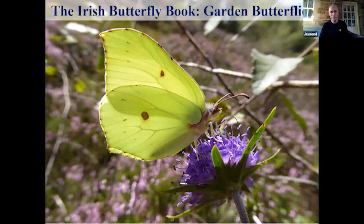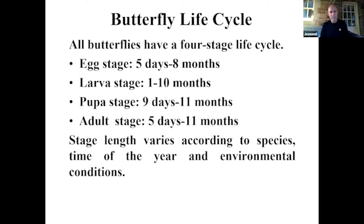Butterfly life cycles. All butterflies have a four-stage life cycle: the egg stage, which depending on the species can last five days to eight months; the larval stage, one to ten months; the pupal stage, as little as nine days and as long as eleven months; and the adult stage, five days to eleven months, depending on the species and environmental conditions.